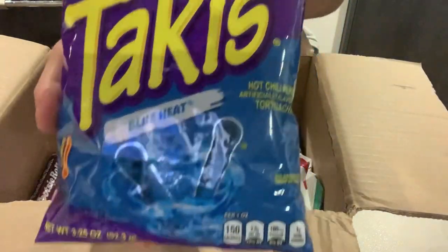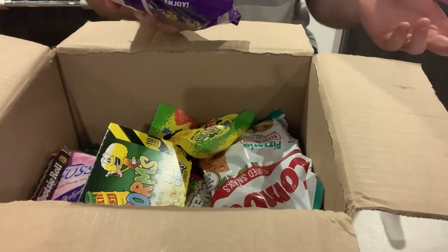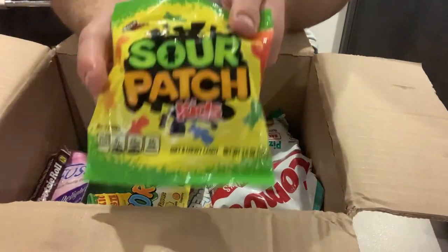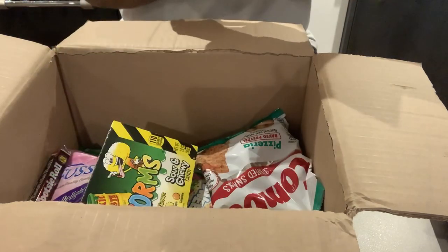I've got some blue Tackeys, and if you know me then you know I don't like spicy stuff, but I think I might try these for a video. We've got some original Sour Patch Kids — I'm sure you can get these in the UK but I could be wrong.